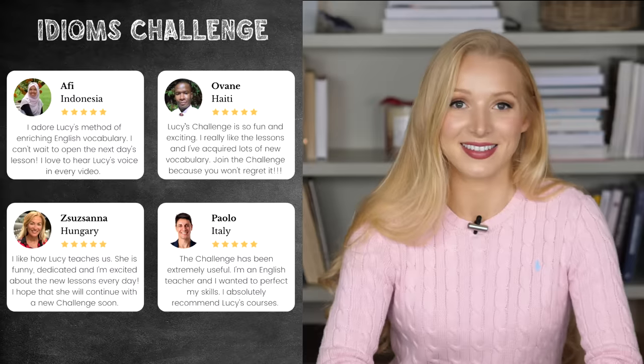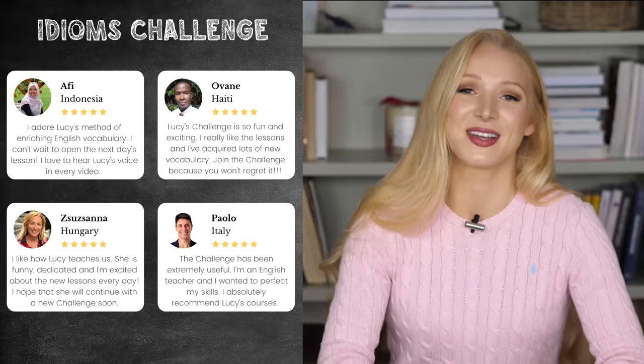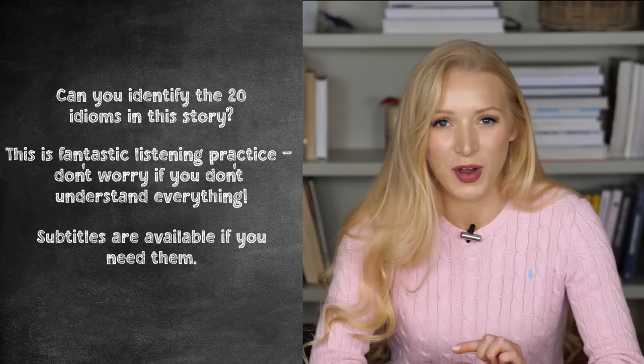I just ran a collocations challenge, and the students loved it — it was amazing. Right, let's get started with this idioms lesson. As I said, there are 20 idioms in this story. With your hands, see if you can identify them all. Obviously, I don't expect you to have 20 fingers — you might have to do two lots. I want you to use this as a listening exercise as well, to see how much you pick up, because we're going to go through phrase by phrase.